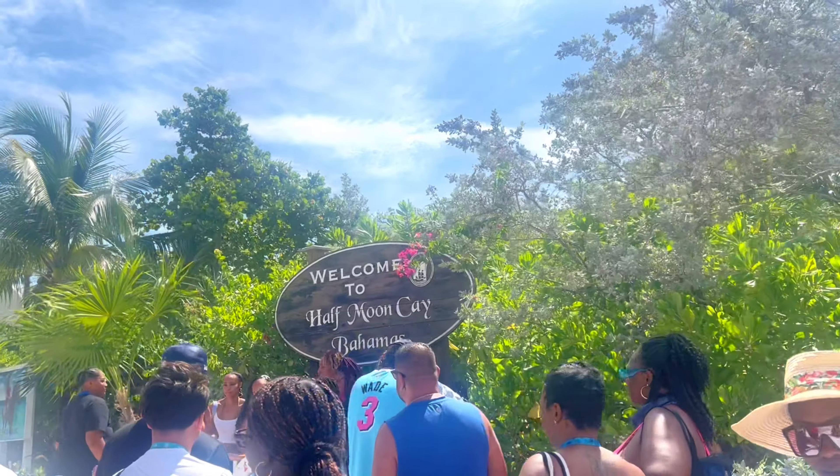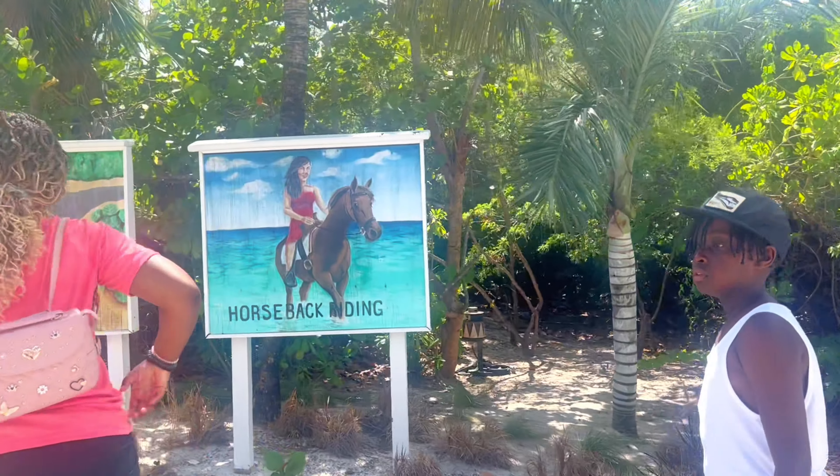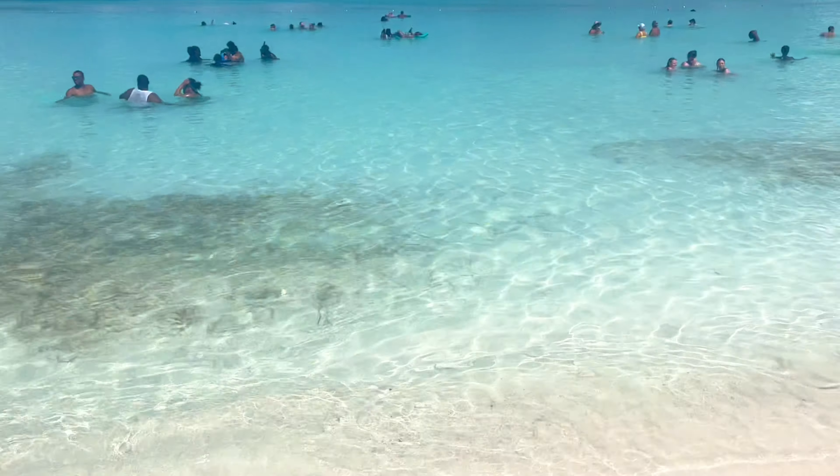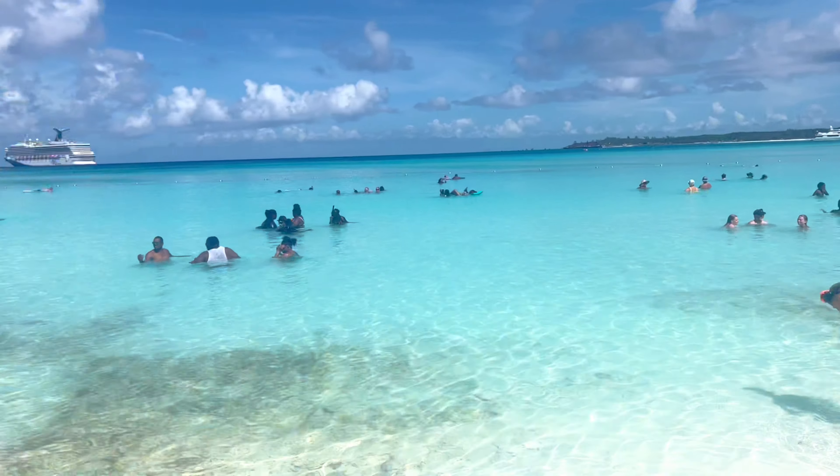We made it to Half Moon Cay! Honestly, thank god it's freaking sunny — I really thought it was gonna rain but it's so pretty. Even the sand seems like it's so freaking soft. You can actually see through the water! In Miami it would be seaweed all up in the front and the water looking dark blue — this is freaking gorgeous.